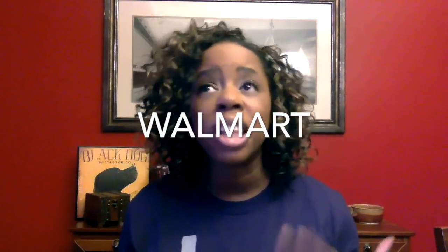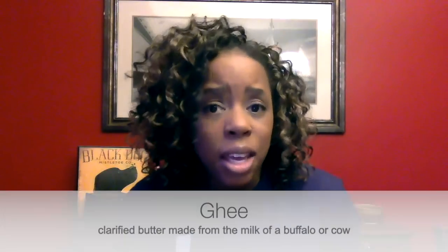I go to Walmart because they have a lot of the things that I need. They have ghee — I can't find it anywhere else except for Walmart. They also have grass-fed butter. I'm starting to see it in a lot of other places but it's cheapest at Walmart.